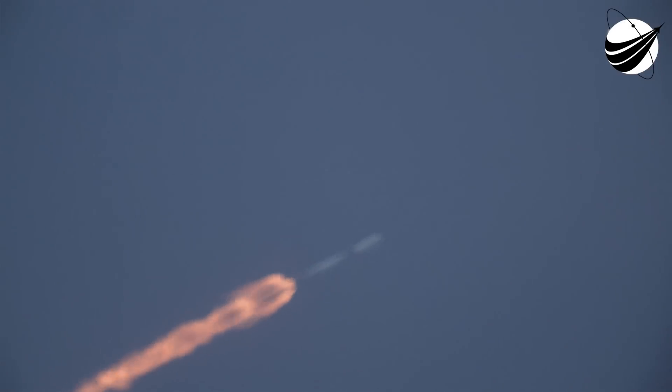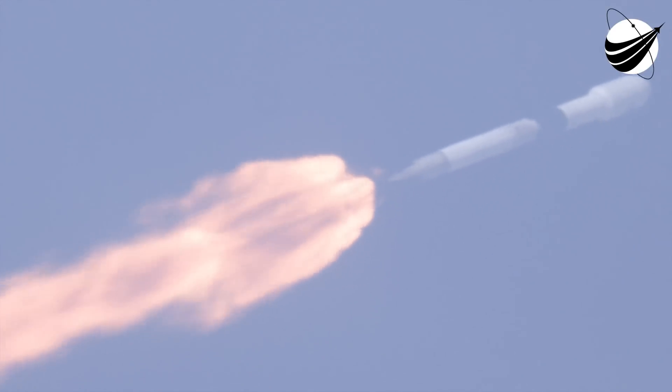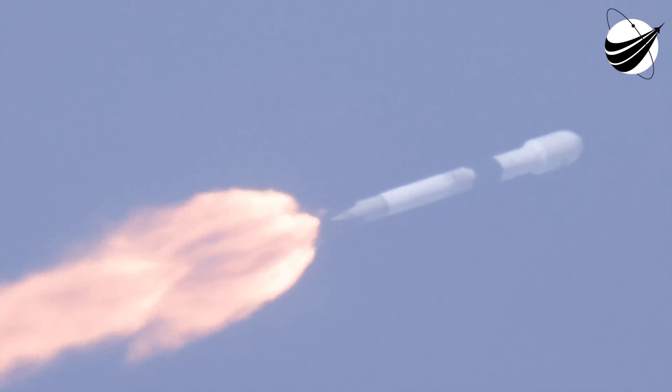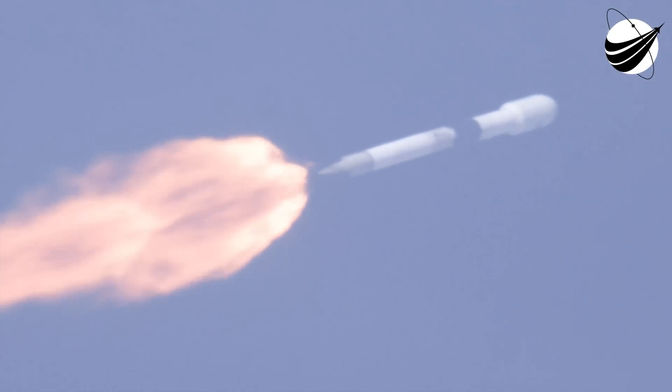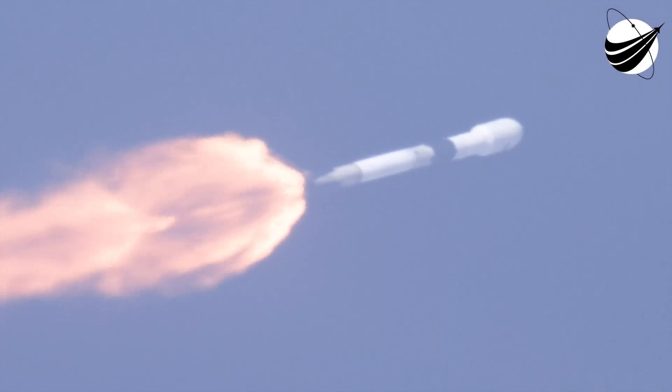Vehicle has passed through maximum aerodynamic pressure. We've had max Q, so again, decreasing pressure on the vehicle as we continue to ascend through the thinner parts of the upper atmosphere.